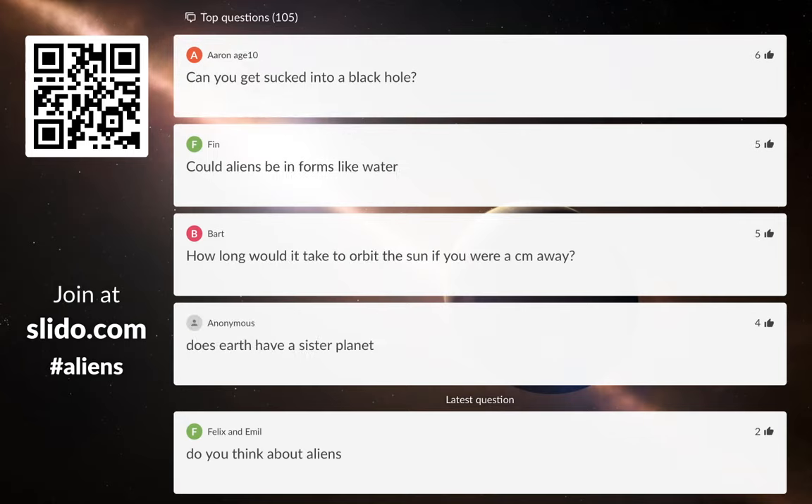Can you get sucked into a black hole? The answer is yes — anything could get sucked into a black hole if it goes close enough. Black holes aren't like big cosmic vacuum cleaners going around sucking things up — they're just things that have gravity like anything else. If you get too close to them, you fall in. The interesting thing is that things falling into a black hole get stretched out really, really long and thin before they fall in. The real scientific word for this is spaghettification — because you get pulled out really long and thin, like a piece of spaghetti.